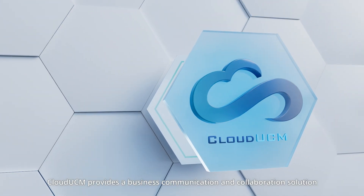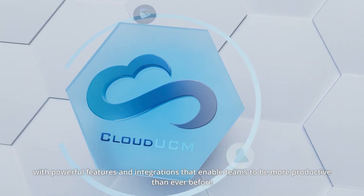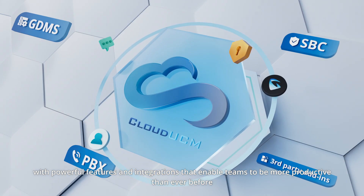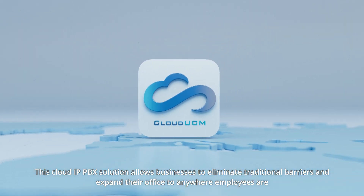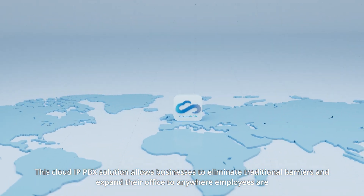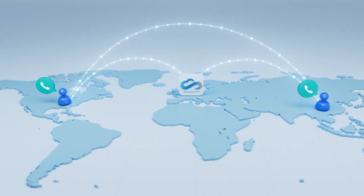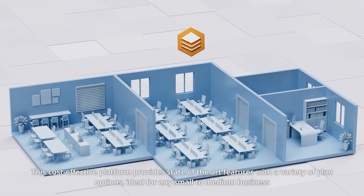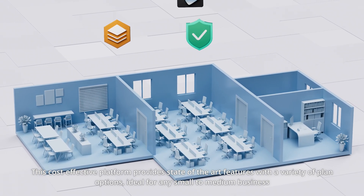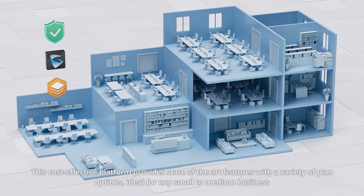Cloud UCM provides a business communication and collaboration solution with powerful features and integrations that enable teams to be more productive than ever before. This Cloud IP PBX solution allows businesses to eliminate traditional barriers and expand their office to anywhere employees are. Cloud UCM provides scalable business communications. This cost-effective platform provides state-of-the-art features with a variety of plan options, ideal for any small to medium business.